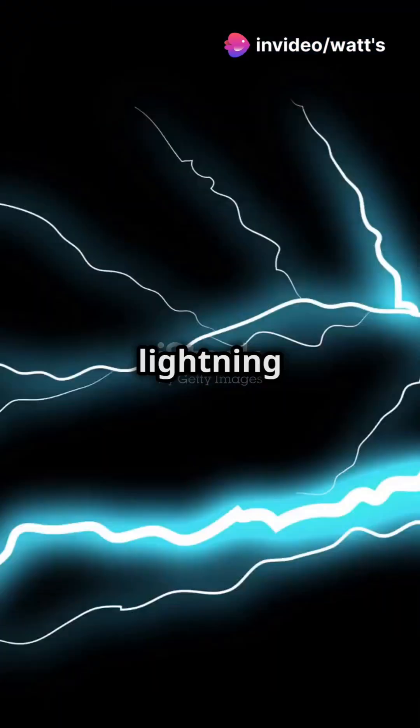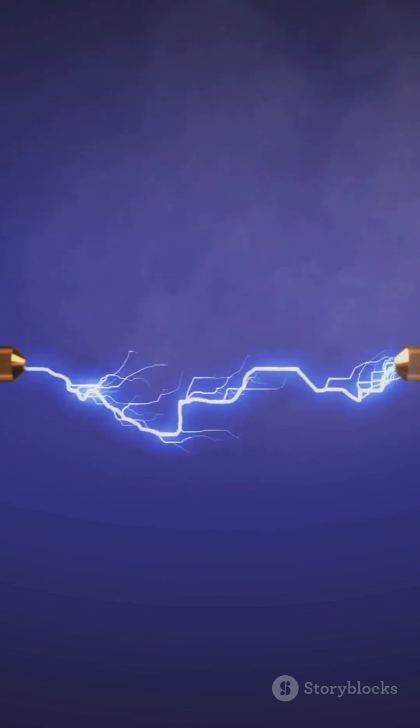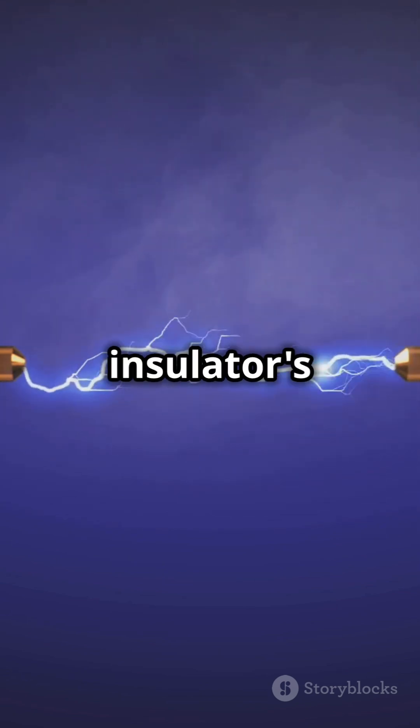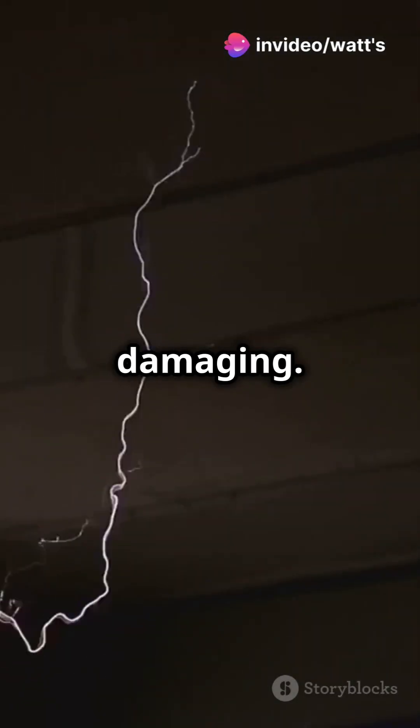Flashover voltage is like a lightning strike on the surface of an insulator, causing a sudden spark across it. When voltage exceeds a certain limit, electricity jumps across the insulator's surface, creating a visible arc. It's disruptive but not always permanently damaging.